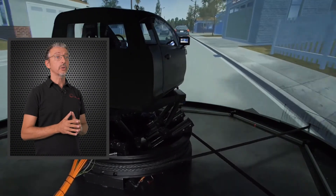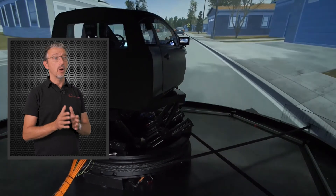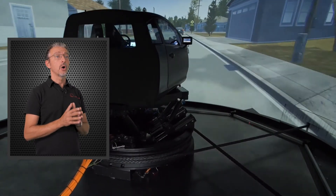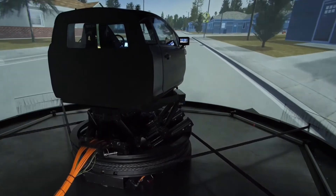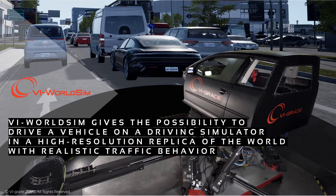For this reason, today we are introducing a brand new graphic environment that can be used on all VI-grade driving simulators. It's time to introduce VI WorldSIM — a high-resolution graphic environment for accelerated vehicle development.